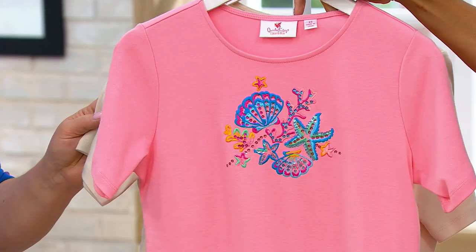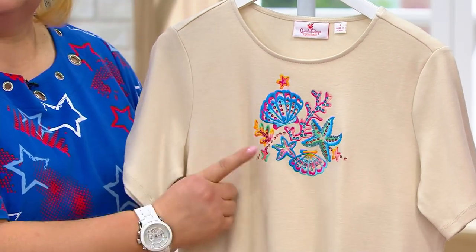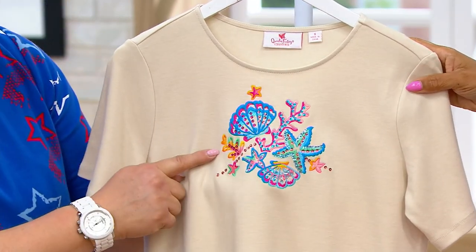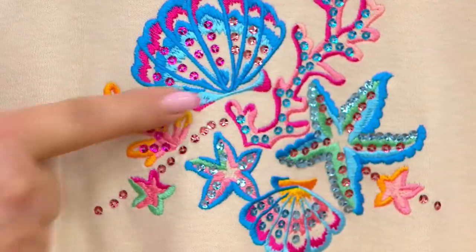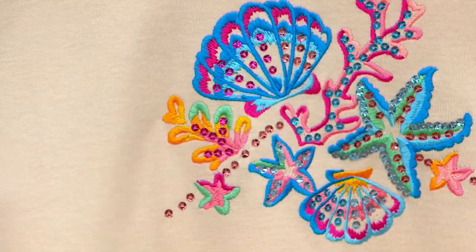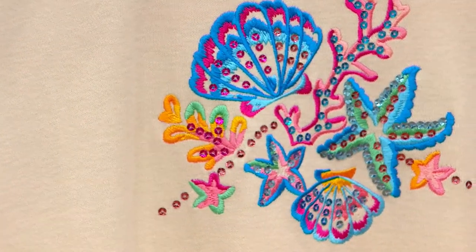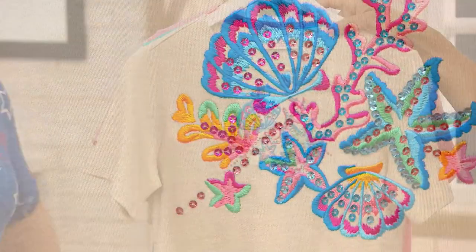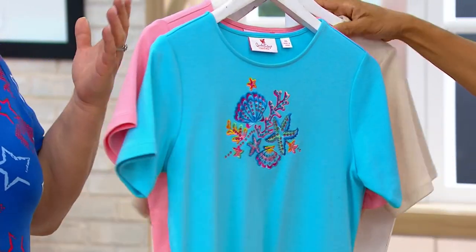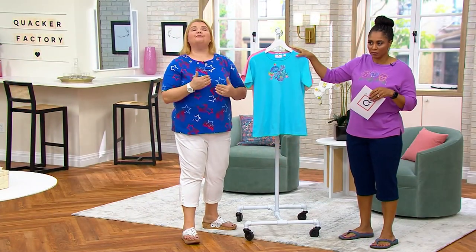Light coral — so pretty. And then the color that Blair was modeling, that sand — you can really see all of those embroidery colors pop on this one. Not only are you getting the embroidery, we've also given you some beautiful sequins done in different colors, just to add almost that little bubble effect. And Blair's skort was connected — designed to match back to this top.